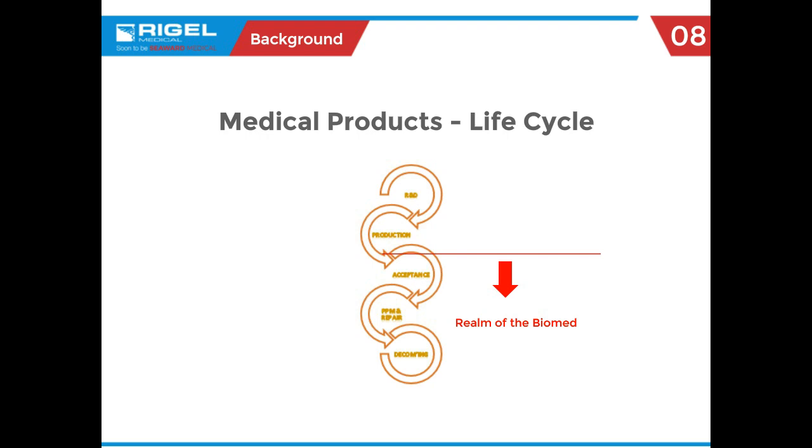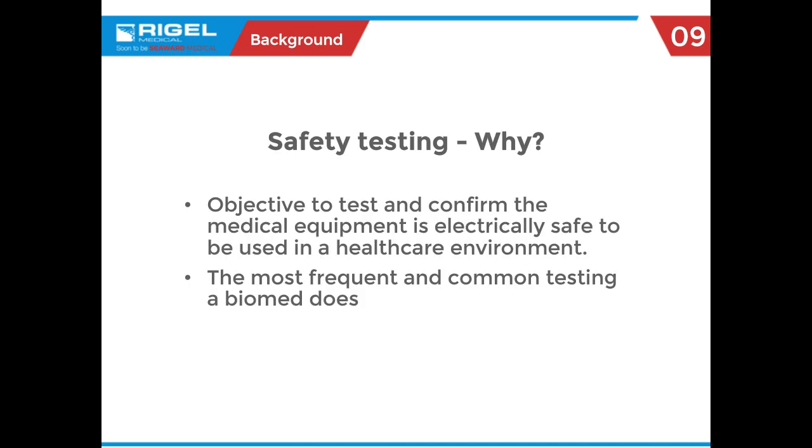There might be firmware upgrades or recalls, but you're the folks dealing with all of that. Why safety testing? Without any doubt, without any exaggeration, it is the most common test that a biomed does during the course of their day.